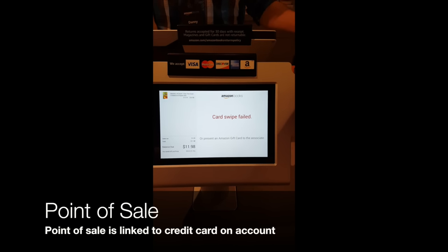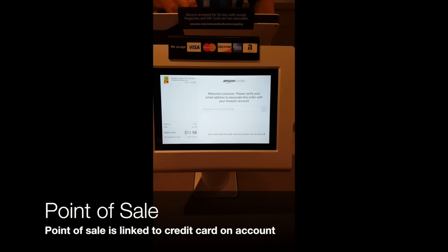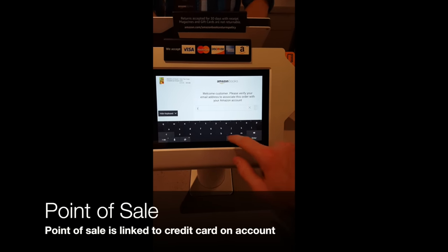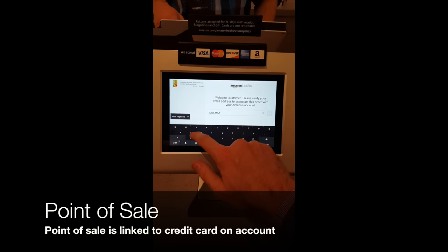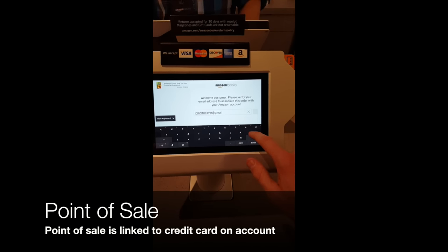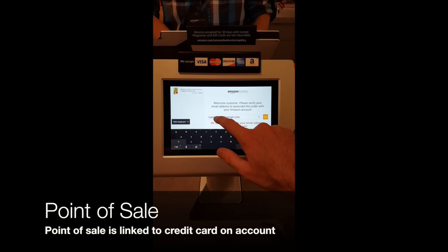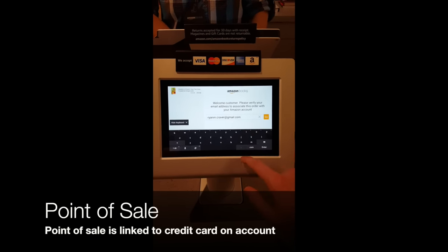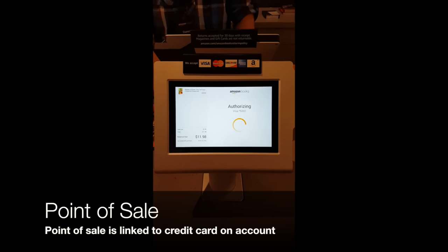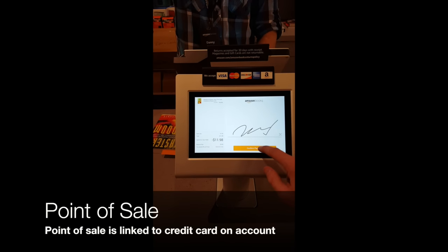With the swipe of your credit card, your credit card will pull up whatever Amazon account is associated with it. I used a credit card not currently associated with an Amazon account, so after a successful swipe, it asked for my email address to double-check. When I ran it a second time using a different credit card, it quickly pulled up my Amazon account and asked for a quick verification. Once through successful authorization, it's just like any other screen where you sign — very similar to Square.